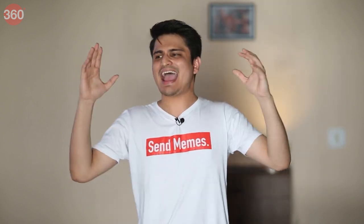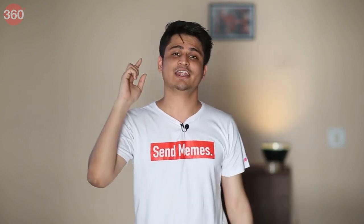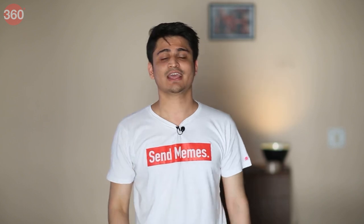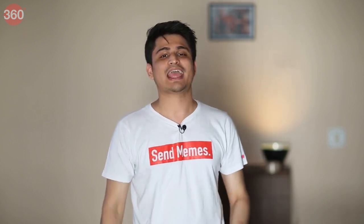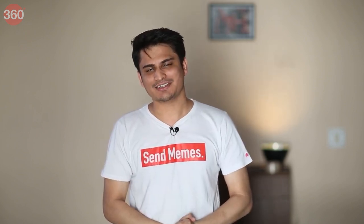It all depends on you at the end of the day, because you are the one who uses the search engine. If you think having a widget at the expense of some privacy is fine by you, who am I to stop you? I really hope this helped. If it did, don't forget to like this video and share it with your friends. New Elemental videos come out every Sunday at 1pm, so subscribe to our channel. And for all things tech, log on to gadgets360.com.